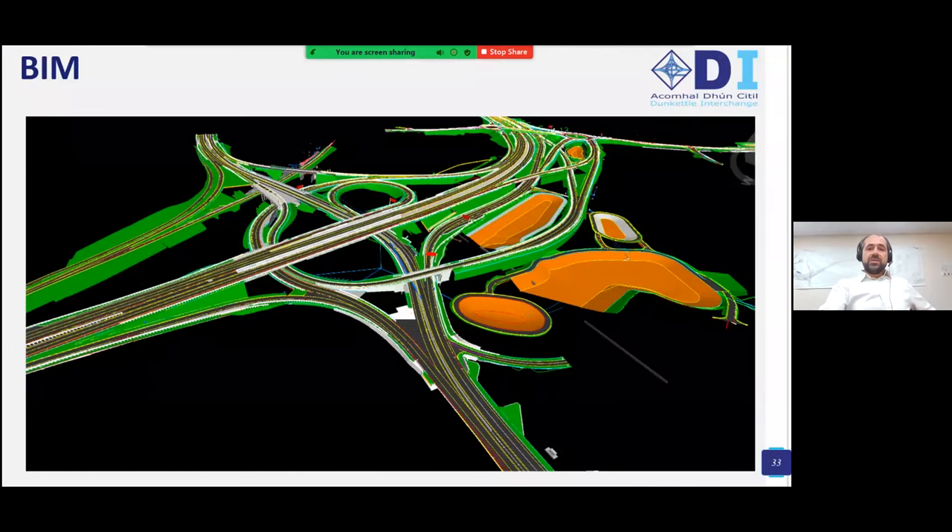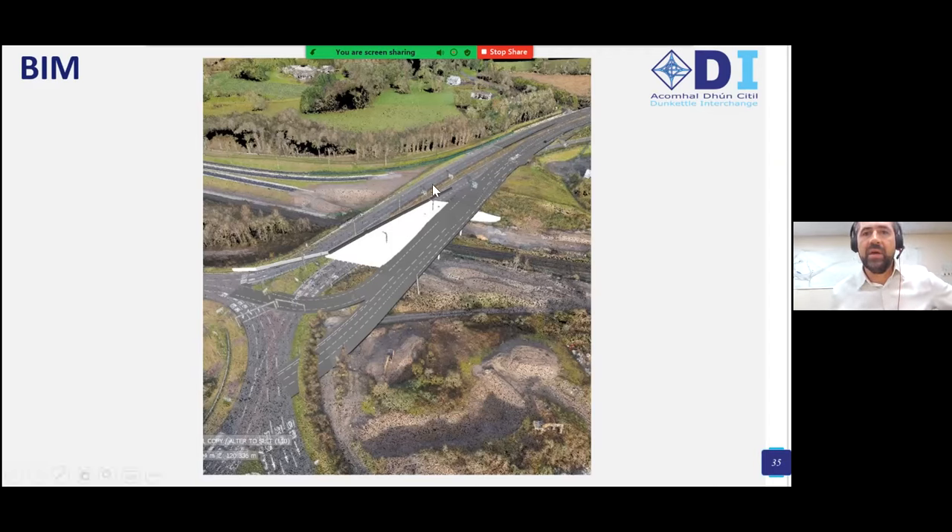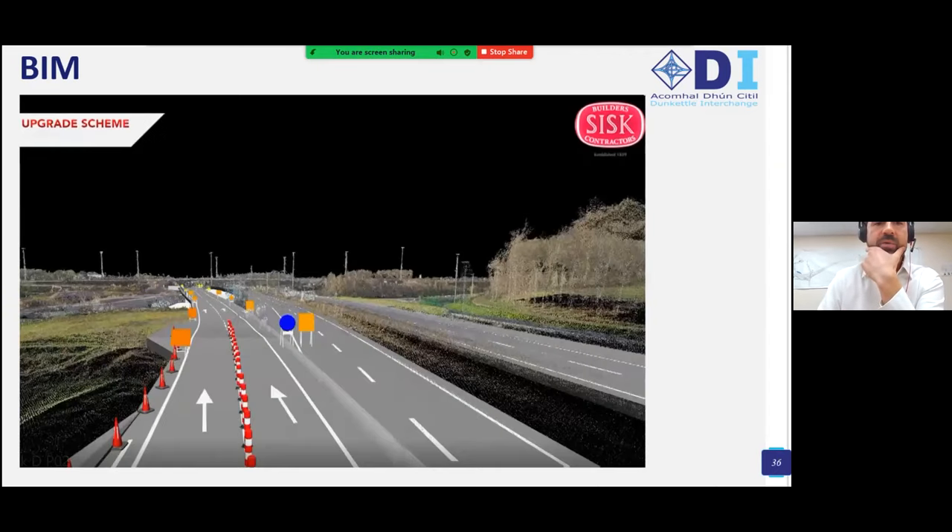In terms of communication on site, given the complexity of the junction, we use a BIM model that CISC have put a lot of work into. A close-up gives a sense of the level of detail — variable message signs, lighting columns, vehicle restraint systems, bridge columns, reinforced soil structures — all visible. With point cloud survey in the background, it helps explain planned works to third-party stakeholders and allows liaison with An Garda Síochána on traffic management layouts.